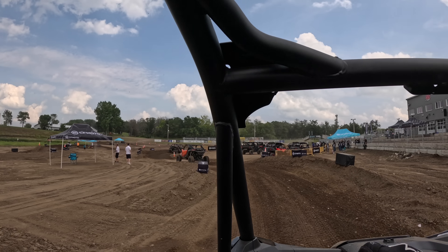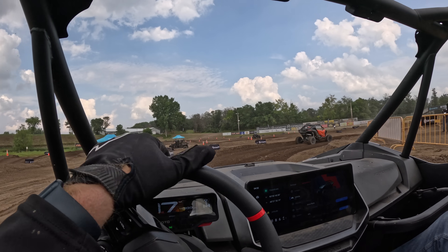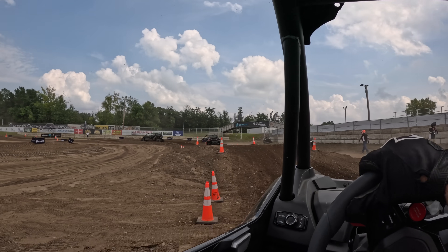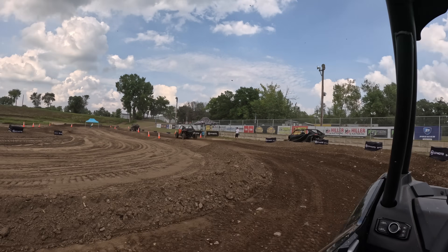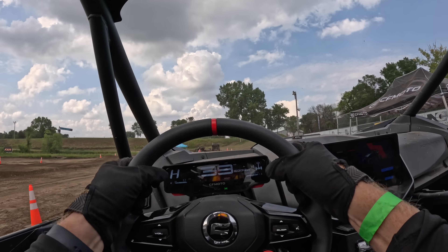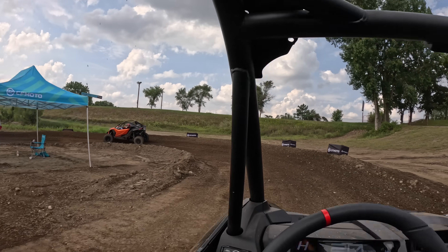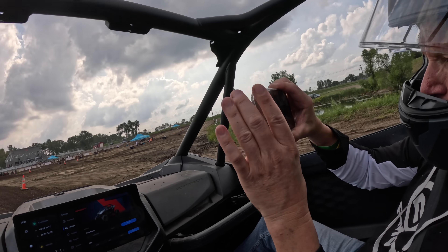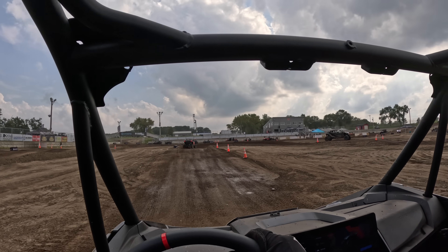Oh yeah, this thing is awesome, dude. I wish we were really racing, oh man.